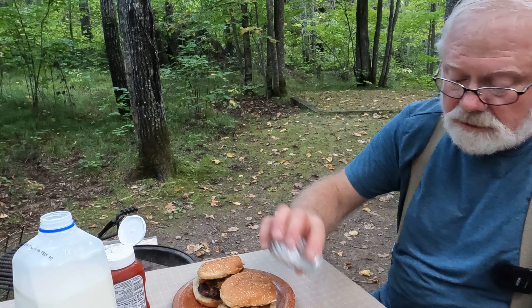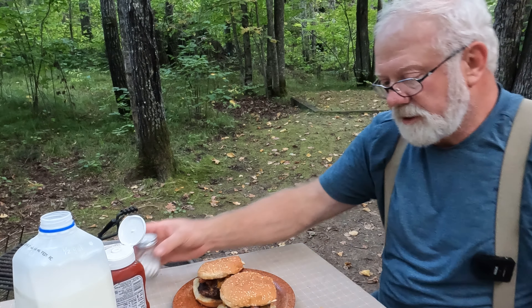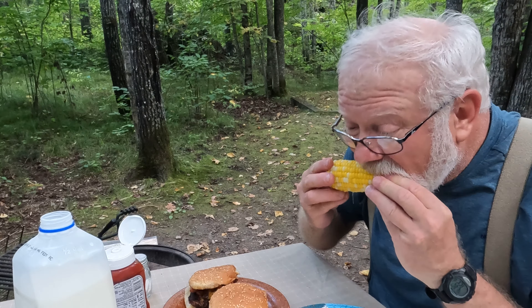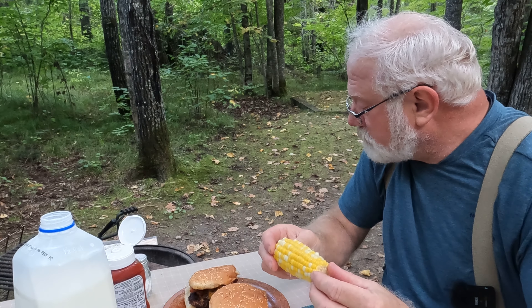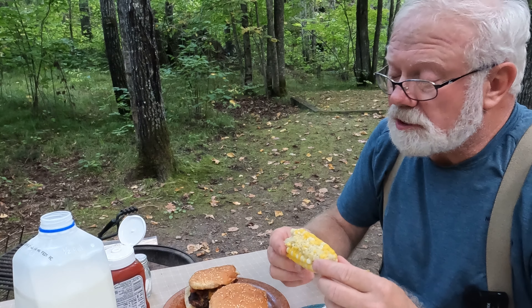And some salt. Very good. What first? I'm gonna have some corn. That's good corn.